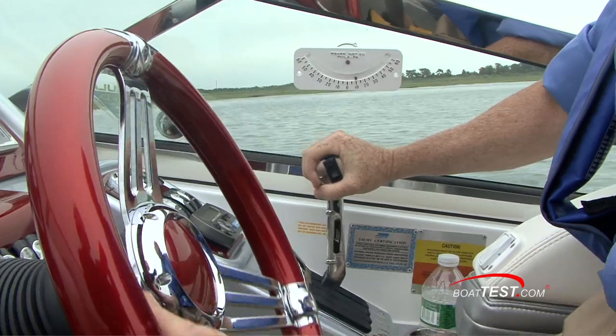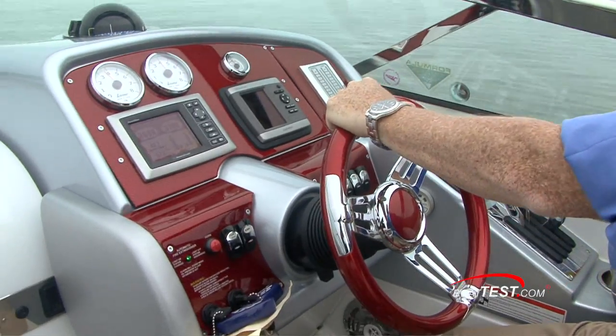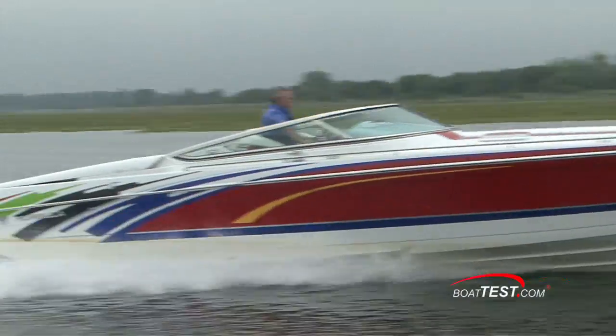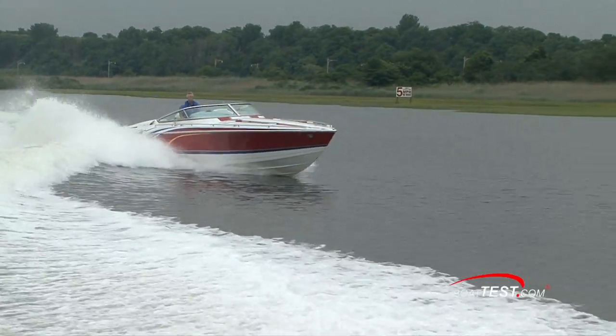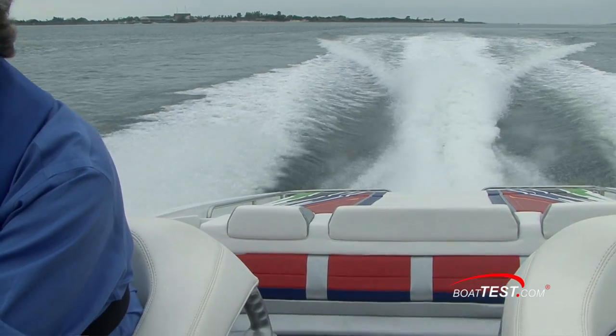One thing I find with the 353 is that there's so much power in these engines, and it's putting so much into those five-bladed props that you'll ventilate the props very easily every time you take off. You have to get it up on plane, get the prop ventilating, back down a little bit, work through that ventilation, and then launch off — and then the boat just flies. But it's getting through that ventilation, and you can hear it here. Back off on the ventilating, come on plane, and then hit it.